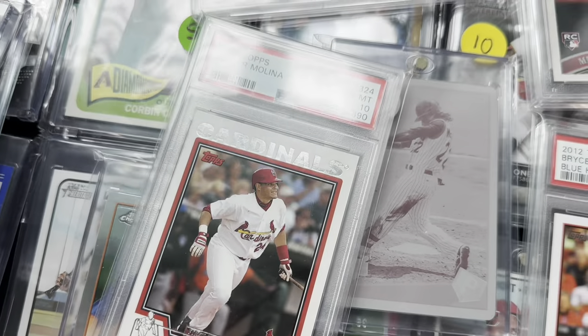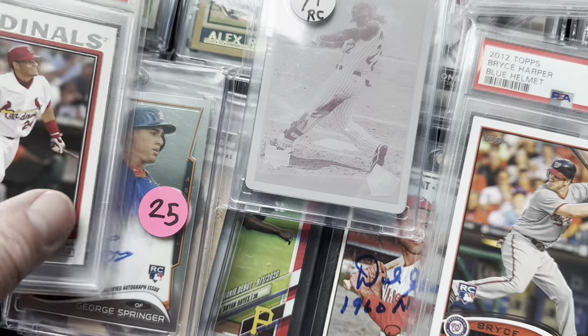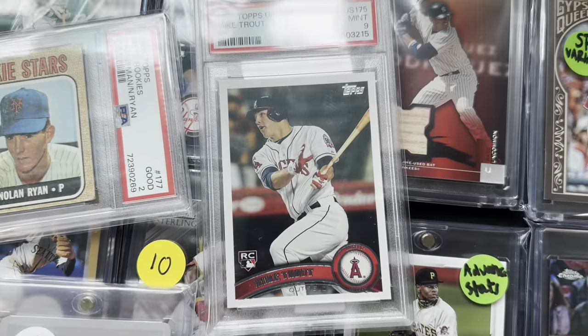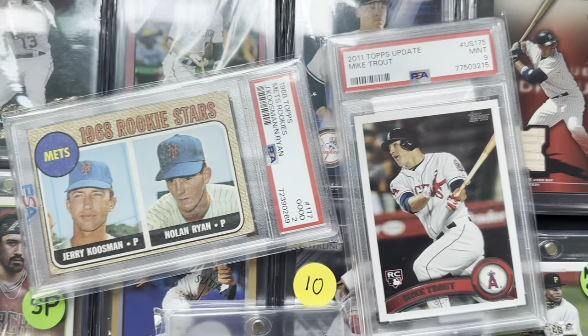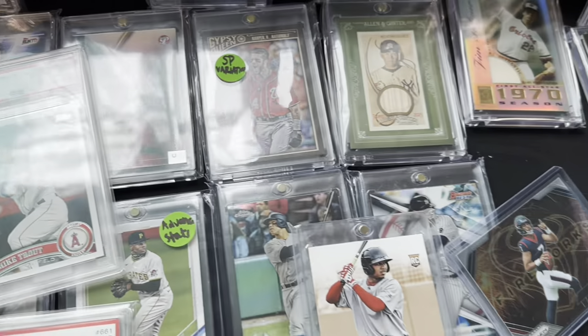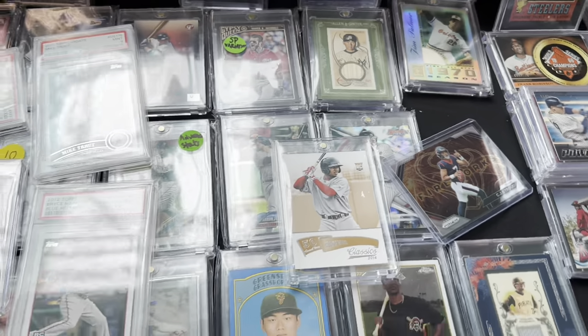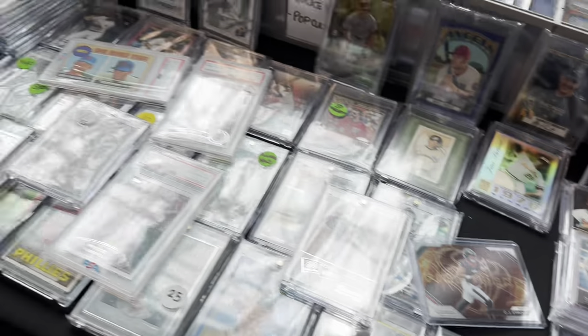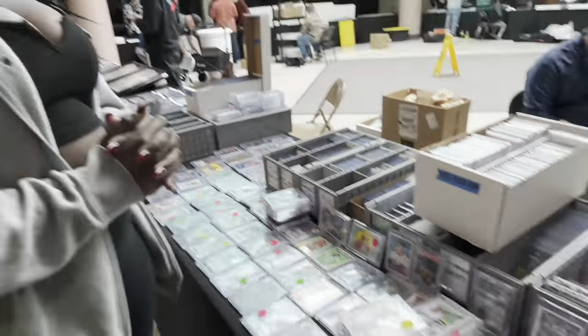First stop was at Ray's table. Ray and Jacob just have great cards. Look at all these — I picked out some good ones. A Mike Trout PSA 9 — you don't see that one too often. There's a Nolan Ryan rookie card in a PSA 2. I was thinking about maybe upgrading mine; I've got a PSA 1. There's also a bunch of Otanis and just a whole bunch of great stuff. They always have great stuff and great deals.